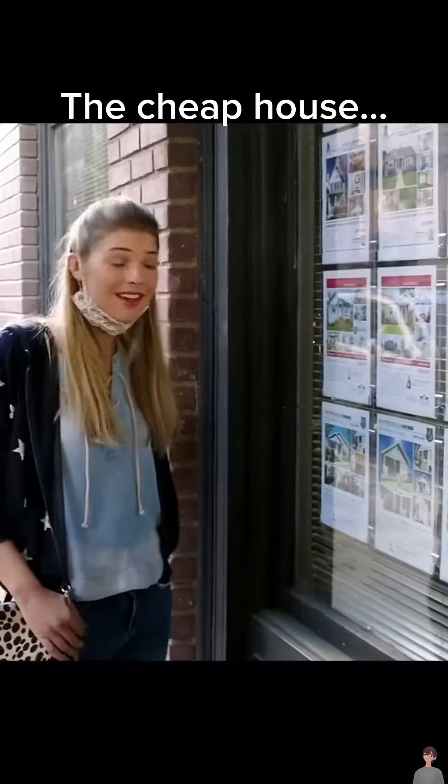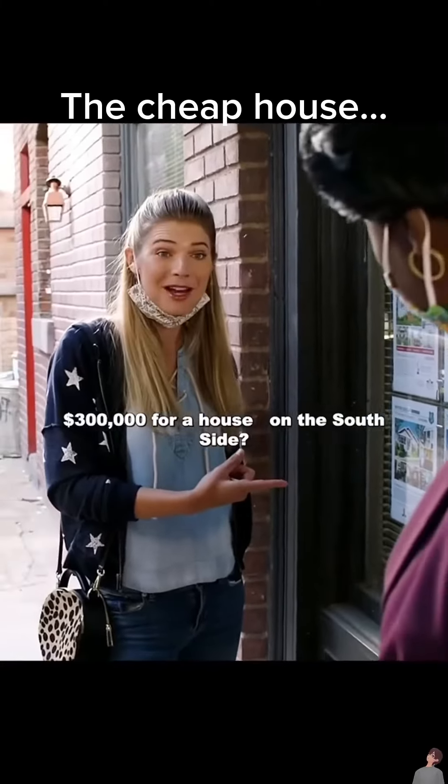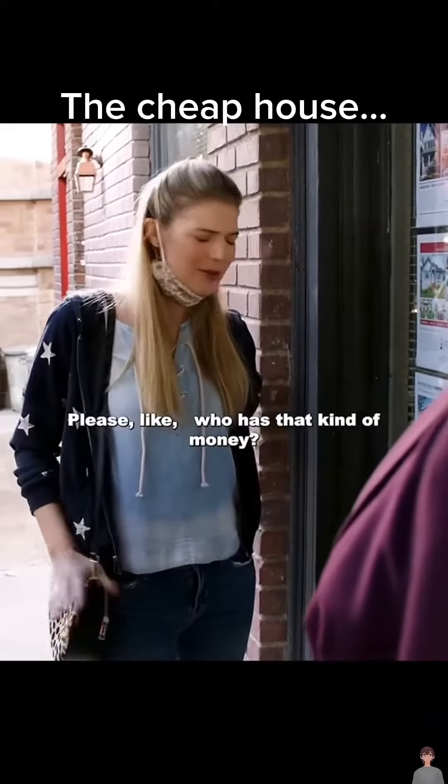Hey, this one looks pretty good. Can I help you? Yeah. $300,000 for a house on the south side, please. Like, who has that kind of money?